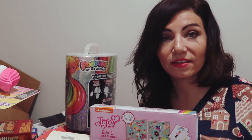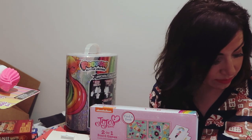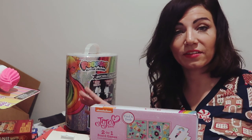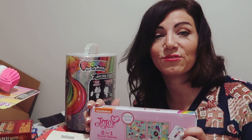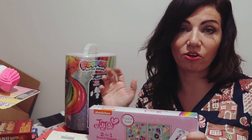I showed you guys most of the Dollar Tree stuff — maybe I got a couple more things. I think this video is long enough — thank you so much for watching, give it a thumbs up if you liked it, and don't forget to subscribe.